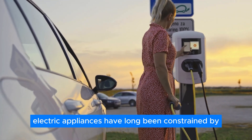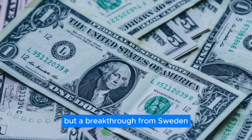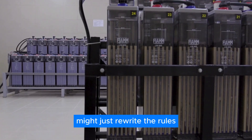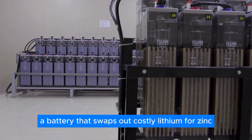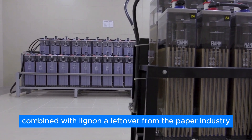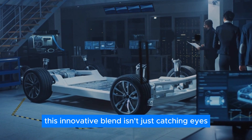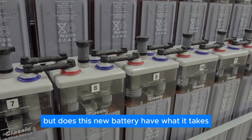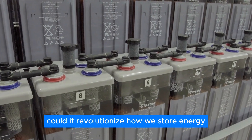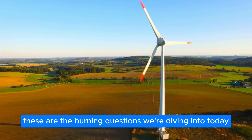Electric appliances have long been constrained by the hefty price tags of their batteries, but a breakthrough from Sweden might just rewrite the rules. Imagine a battery that swaps out costly lithium for zinc, combined with lignin — a leftover from the paper industry. This innovative blend is turning heads in the energy sector. Could it revolutionize how we store energy? These are the burning questions we're diving into today.